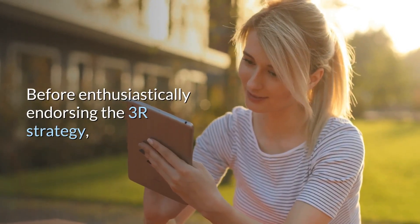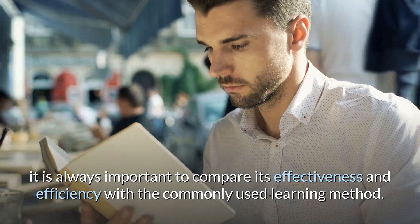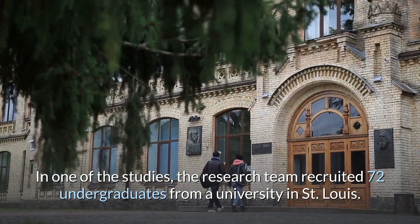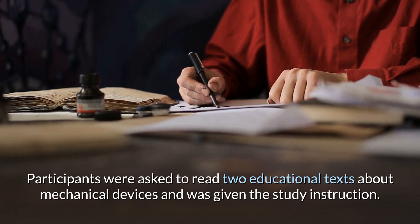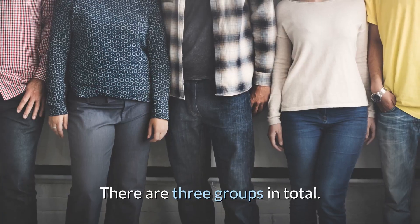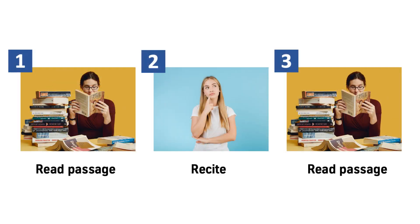Before enthusiastically endorsing the 3R strategy, it is always important to compare its effectiveness and efficiency with the commonly used learning method. In one of the studies, the research team recruited 72 undergraduates from a university in St. Louis. Participants were asked to read two educational texts about mechanical devices and were given the study instruction. There are three groups in total. Participants in the note-taking group were instructed to read the passage twice while taking notes; the notes were only to help them memorize the materials and they were not allowed to use the notes for the test. Participants in the 3R group were asked to read the passage once, recite as much as they could remember, and then read the passage a second time.